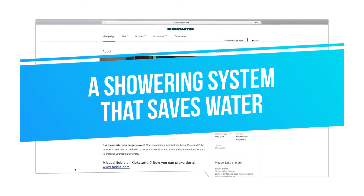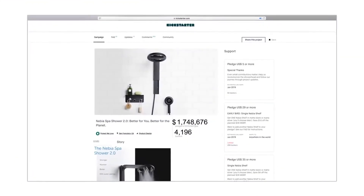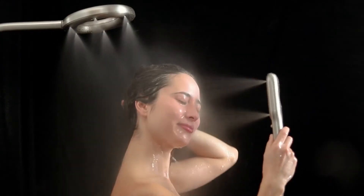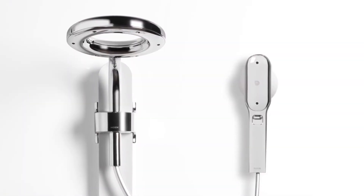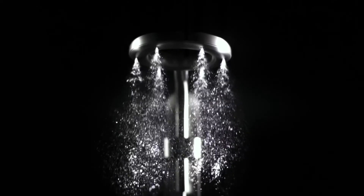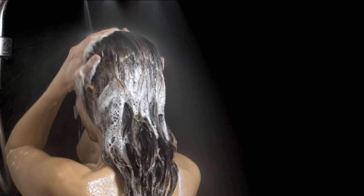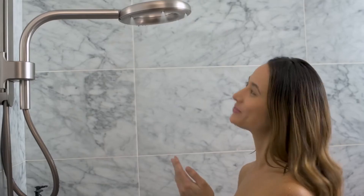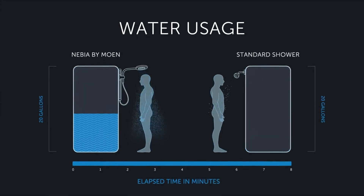A Showering System That Saves Water. Nebbia Spa Shower is a showering system that can save millions of gallons of water per year. The company that originally developed its first water-saving showering system shipped it to over 55 countries, resulting in saving 100 million gallons of water in just one year. The company has recently designed a new showering system, positioned in a perfect way to maximize every drop of water that comes in contact with your body.